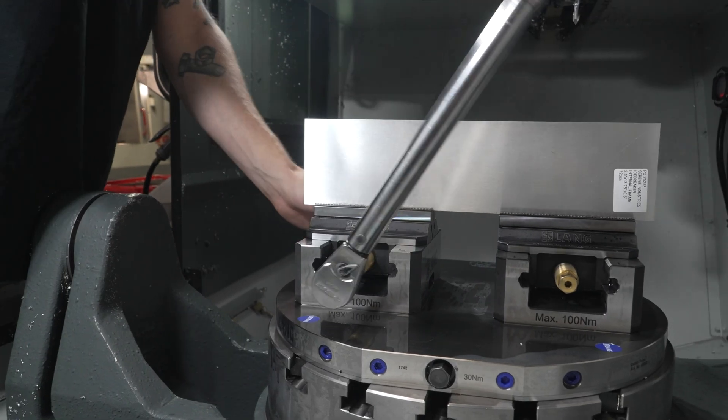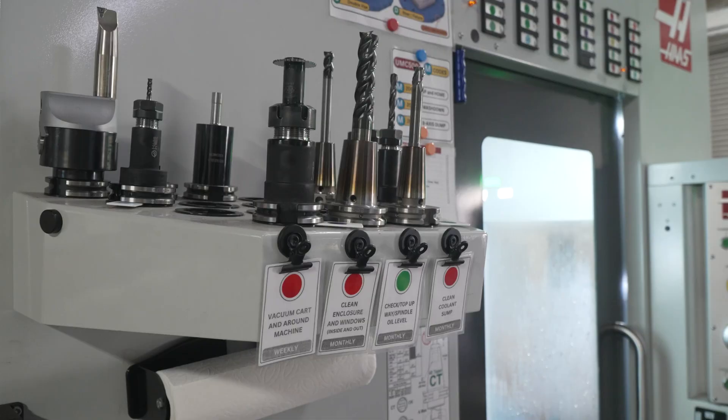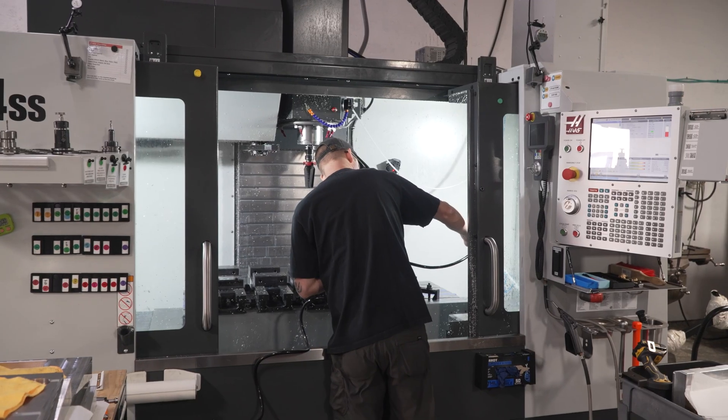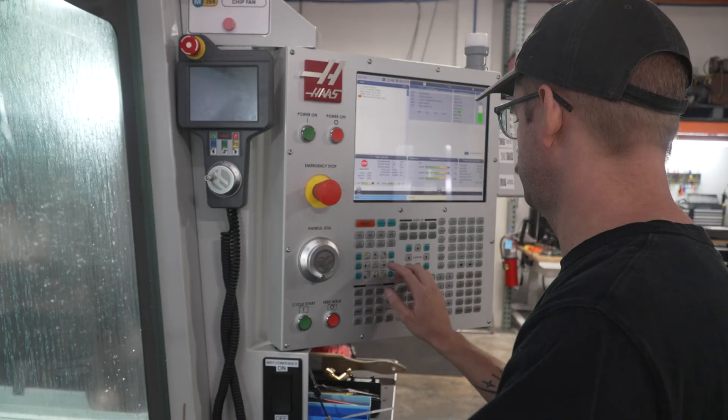Now, instead of spending three or four hours a day — sometimes more — on quotes, we can use that time to systematize other things in the shop: implementing Kanban, cleaning the machines, cleaning the shop, running the machines. I mean, half a day, four hours, is pretty big.